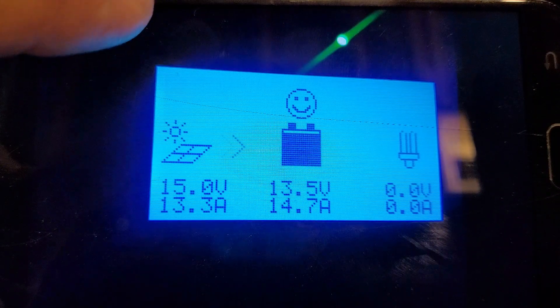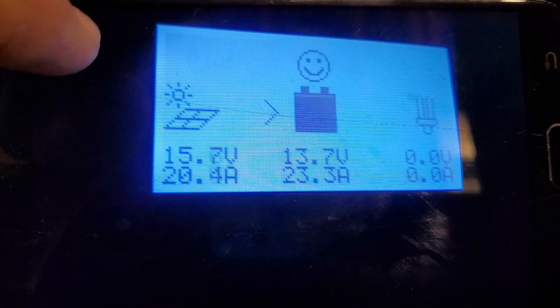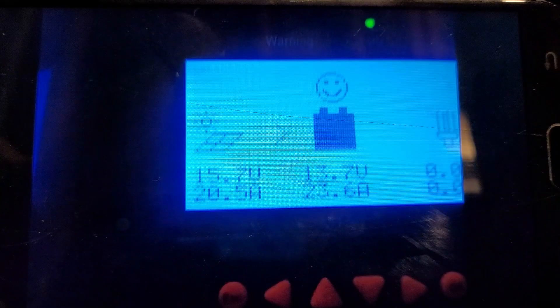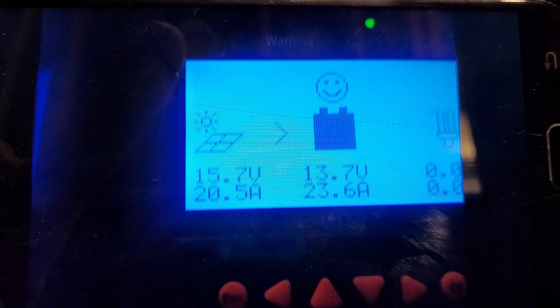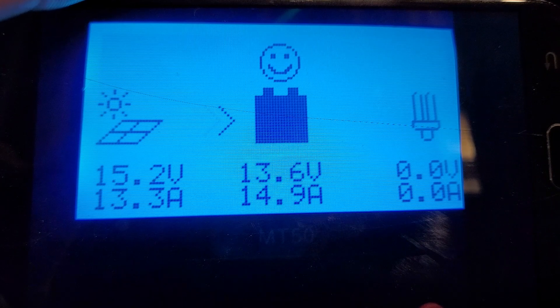At 11:30 — big system, little system. At 12 o'clock — big system and little system. At 12:30 — big system, little system. At 12:55, that's when I started playing with the rack and decided to change the angle, so I took a picture before I changed anything. We had 23.6 and 14.9.